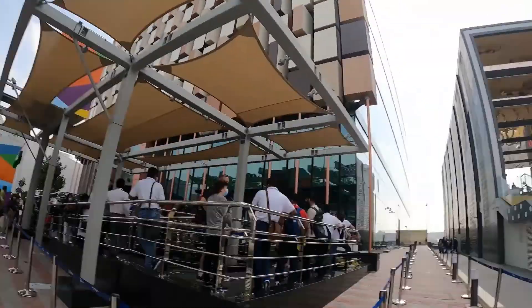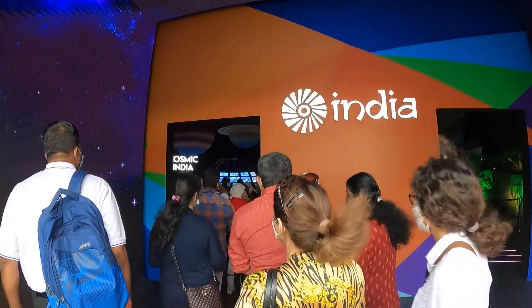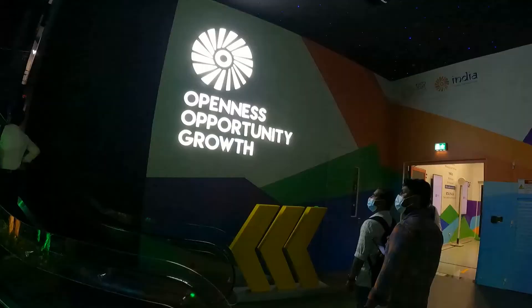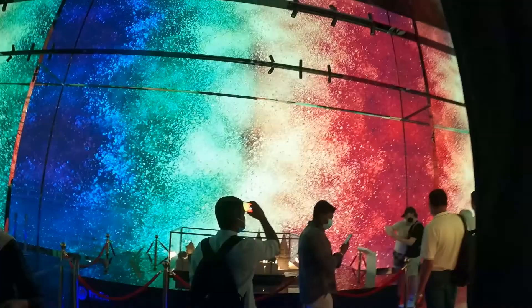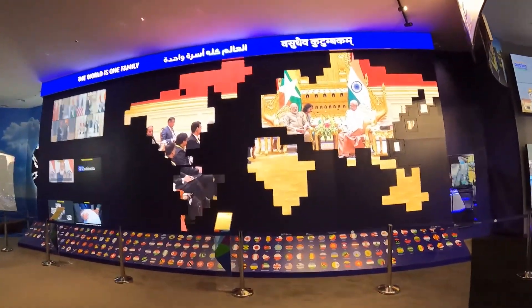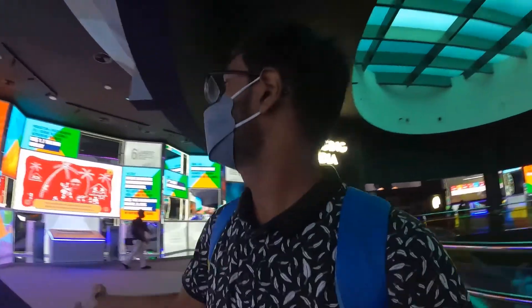I will tell you about it. And this is the pavilion of Israel. The world is one of the biggest families here. India is emerging.